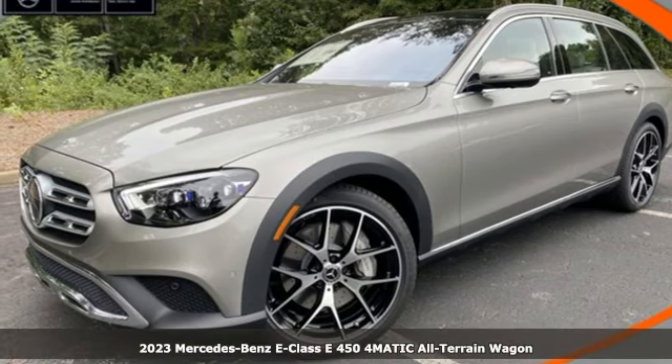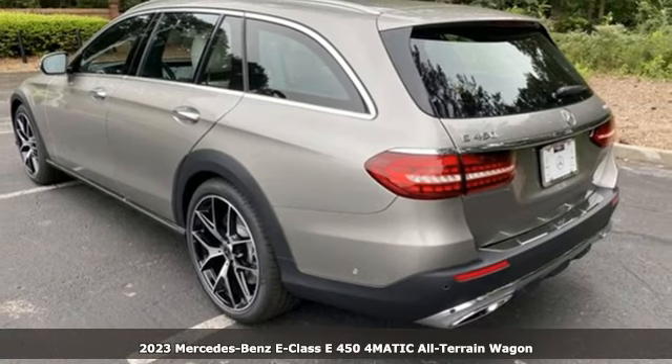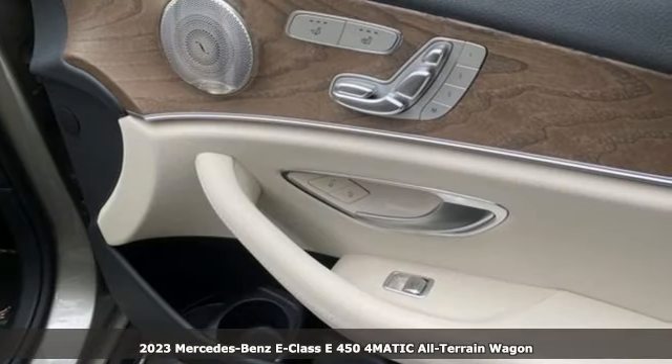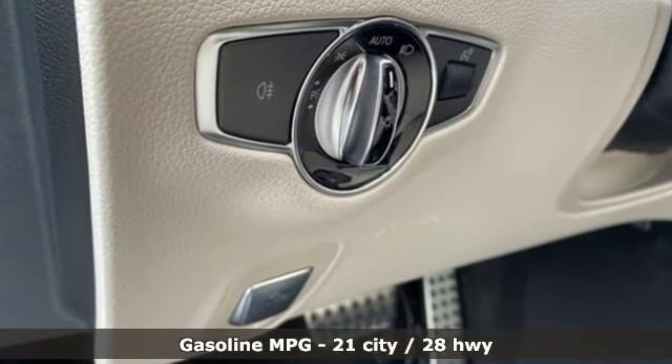Here's a new 2023 Mercedes-Benz E-Class. The body grabs you, the interior draws you in, and the engine keeps you coming back. It comes with the features you need and, better yet, want.